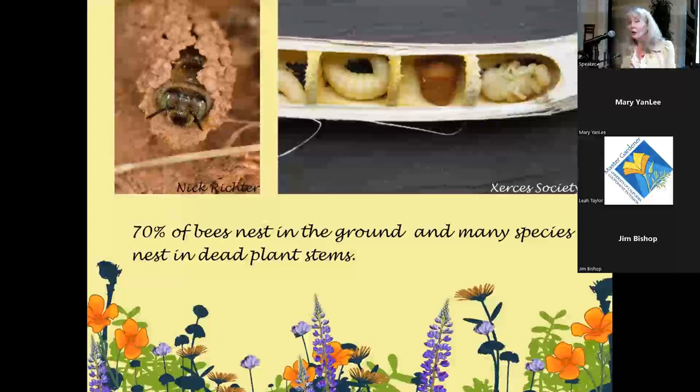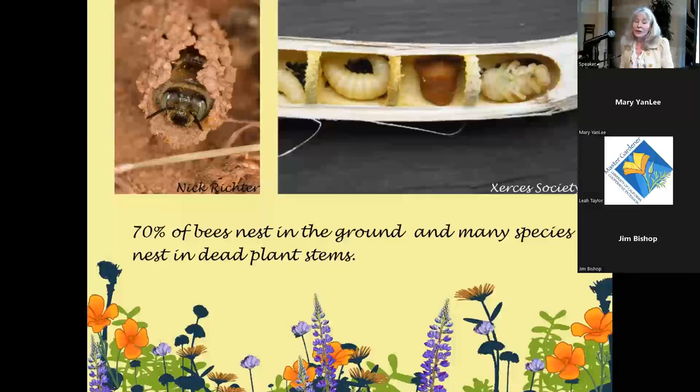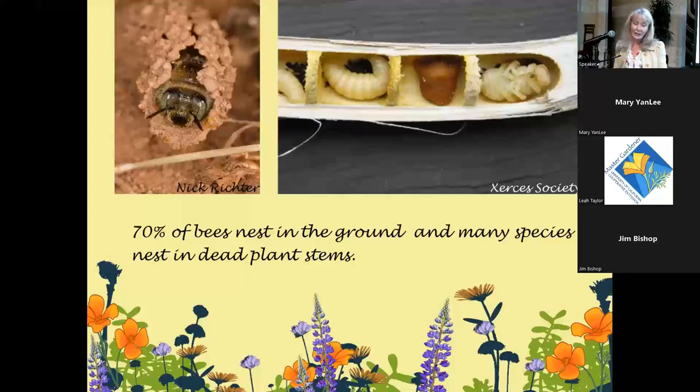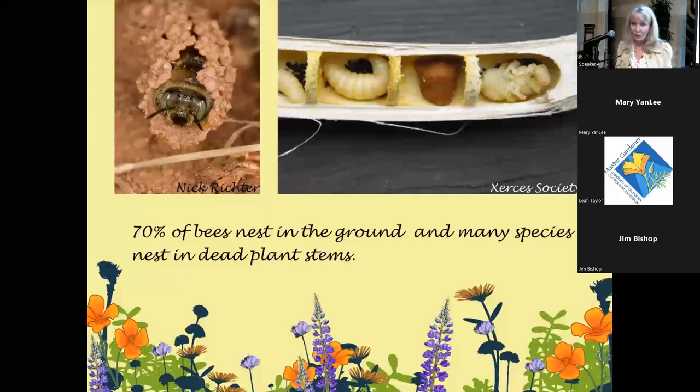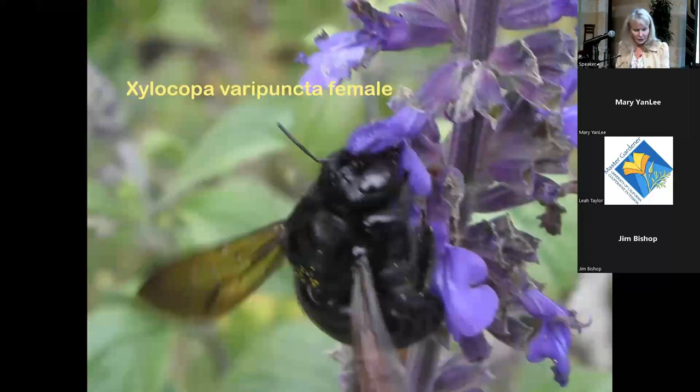If you're gardening for bees, it's important to have some bare earth left in a sunny spot — they especially like sandy soil. Seventy percent of bees nest in the ground. Many other species nest in dead plant stems — like berry canes and other pithy hollow stems — when the plants are dead, not the bees.